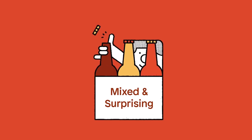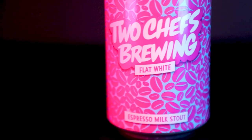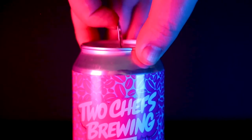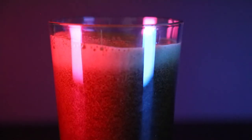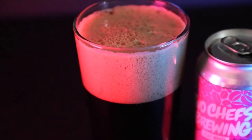Don't worry dark beer fans, we've got you covered in the mixed box with offerings such as Flat White by Two Chefs Brewing. Rich and robust, this espresso milk stout boasts a complex malt build leading to flavors of chocolate, biscuit, caramel and roasted malt. A late addition of freshly roasted coffee highlights the coffee flavors already present in the stout, while a lactose addition provides sweetness.